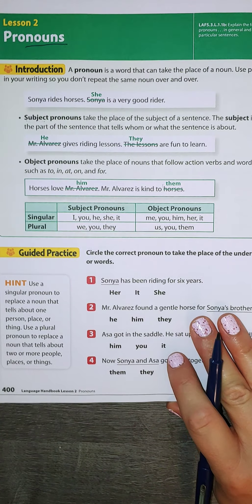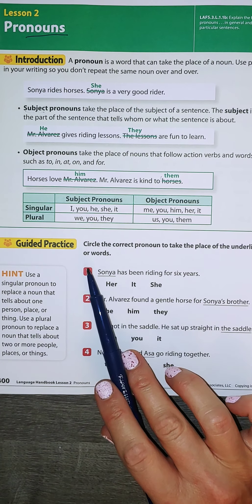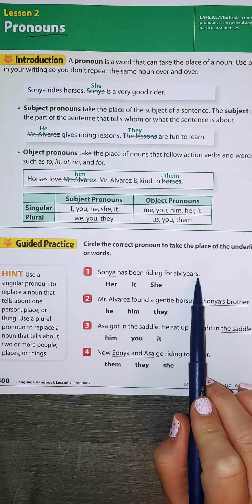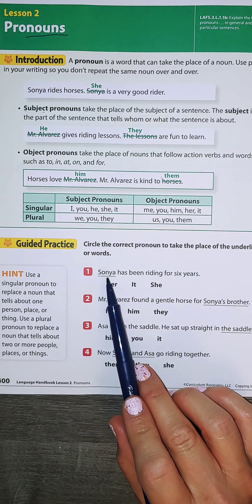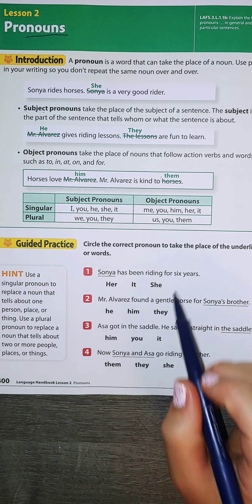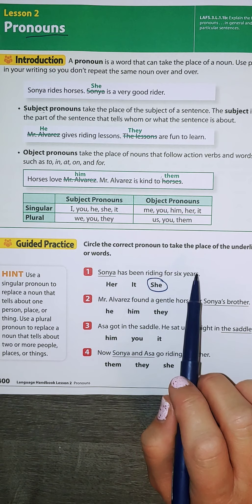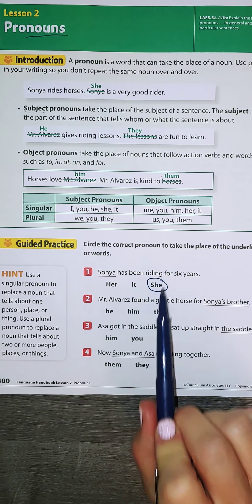Let's do some examples together. Circle the correct pronoun to take the place of the underlined word or words. Sonia has been writing for six years. Sonia is a girl and her name is at the beginning of the sentence, so this means she is the subject. I would say she — she has been writing for six years.